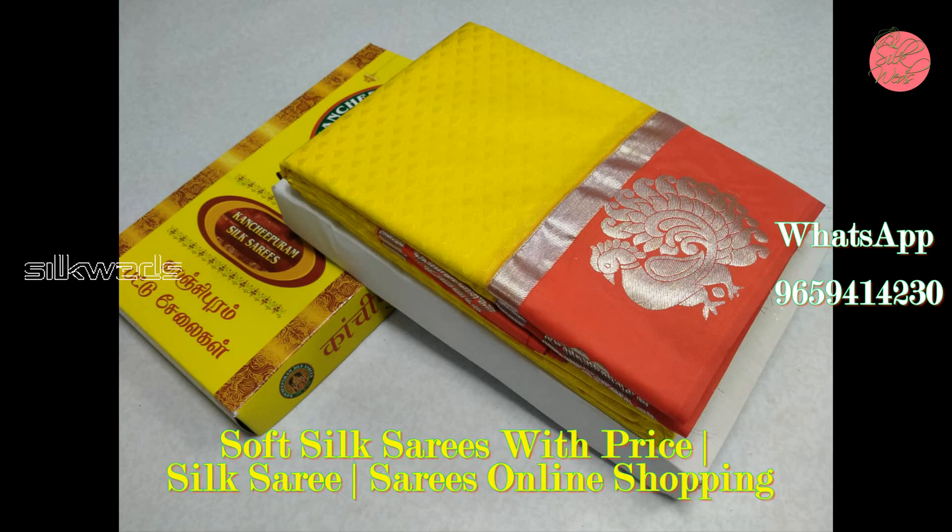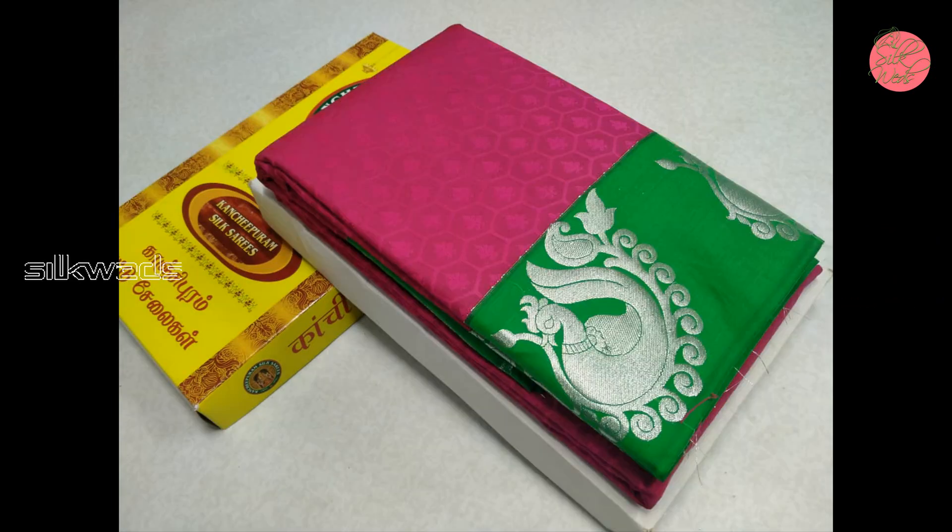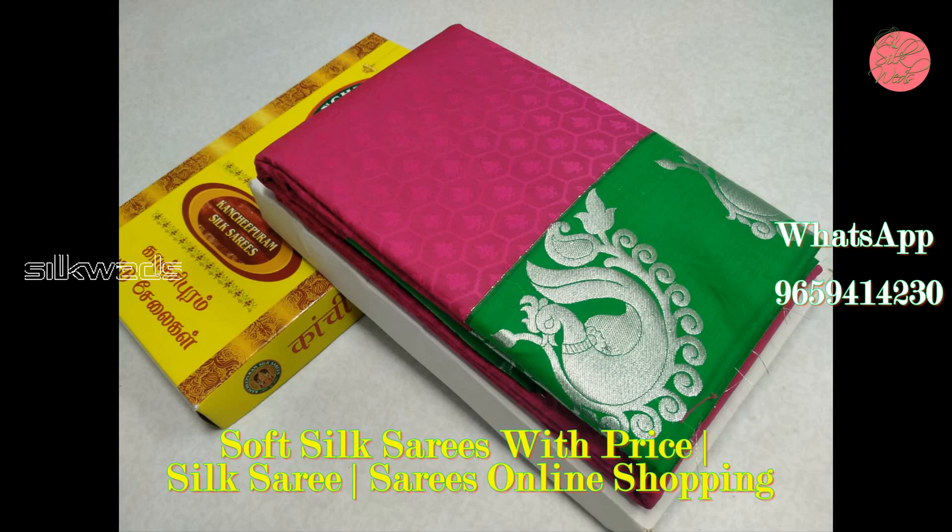Lemon yellow saree is very beautiful. Pink saree with silver zari work.